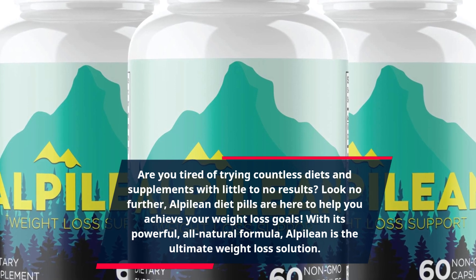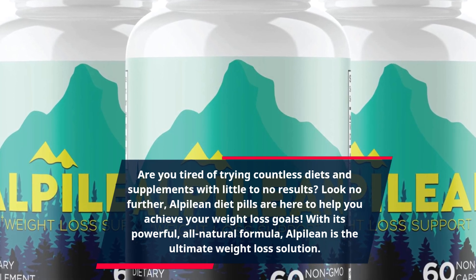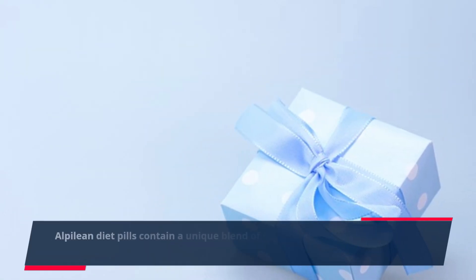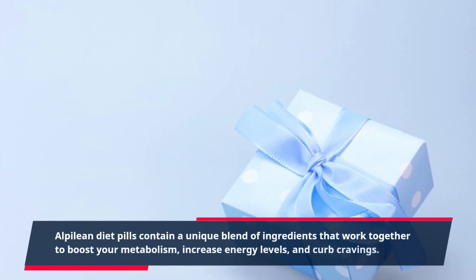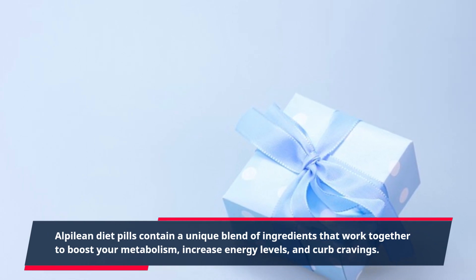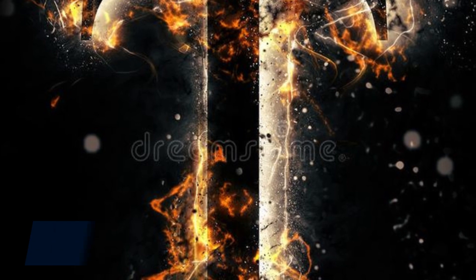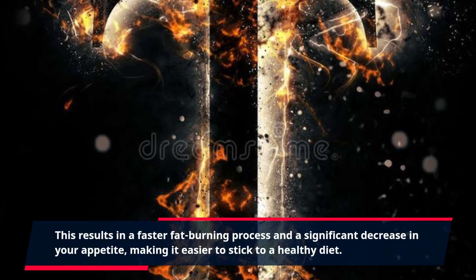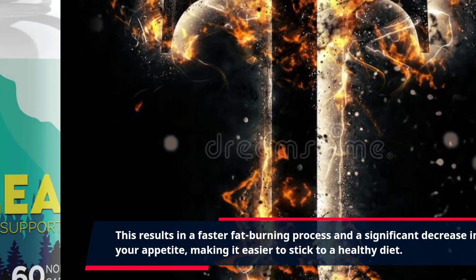With its powerful, all-natural formula, Alpalaean is the ultimate weight loss solution. Alpalaean diet pills contain a unique blend of ingredients that work together to boost your metabolism, increase energy levels, and curb cravings. This results in a faster fat burning process and a significant decrease in your appetite, making it easier to stick to a healthy diet.